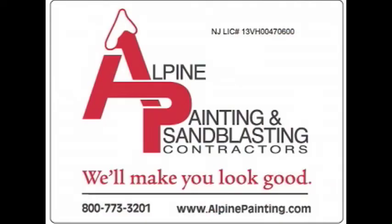So call Alpine today to find out how we can help you with your next school maintenance project. Alpine Painting will make you look good.